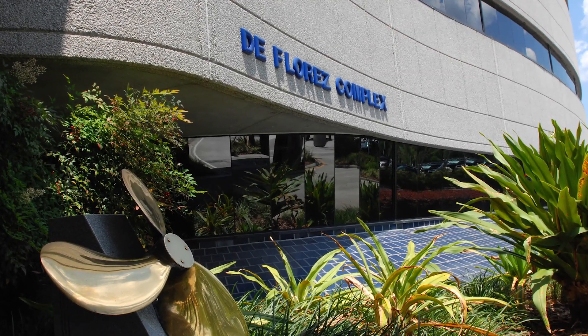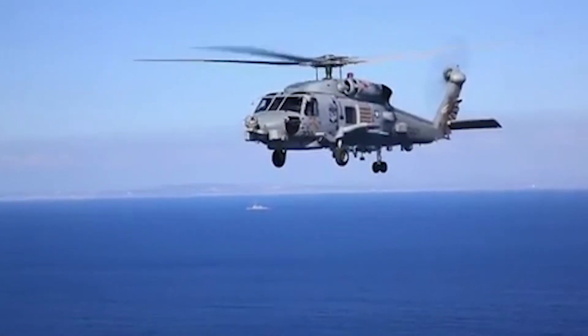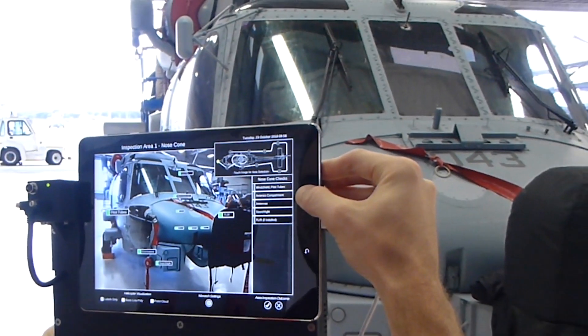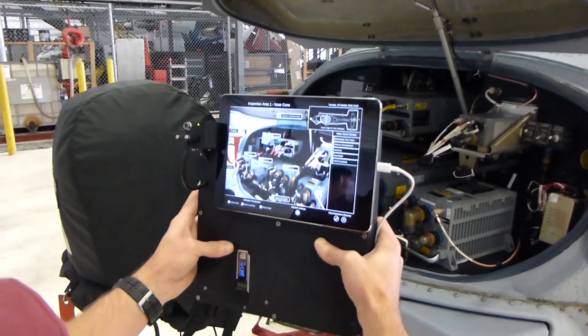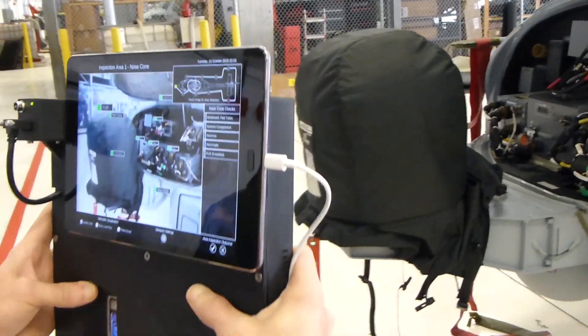The Naval Air Warfare Center Training Systems Division, in partnership with Spawar Systems Center Pacific, has developed a tablet-based augmented reality pre-flight checklist trainer for use by student pilots at HSM Wing Land, in an effort sponsored by the Office of Naval Research.